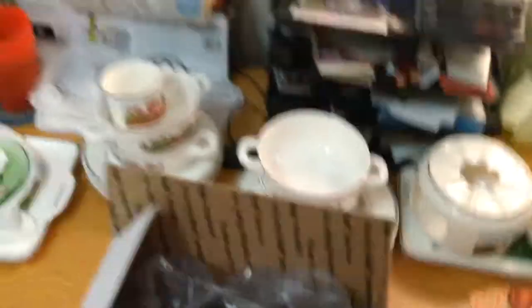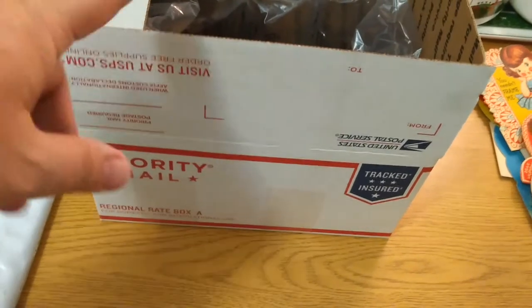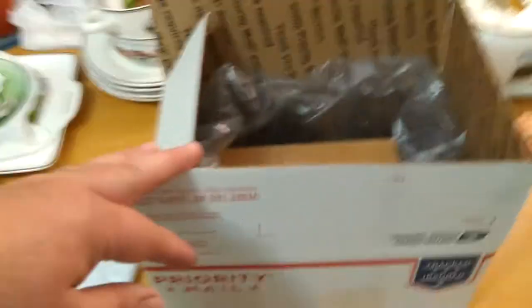When I do sell plates and things like that, I wrap them really good in bubble wrap and they go in a bigger box. Usually flat rate because it's more expensive, and of course the large flat rate is the most expensive.